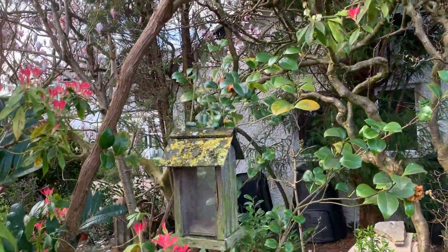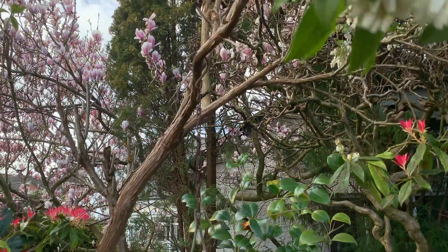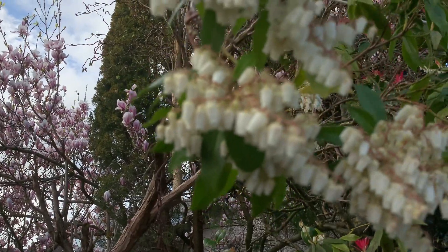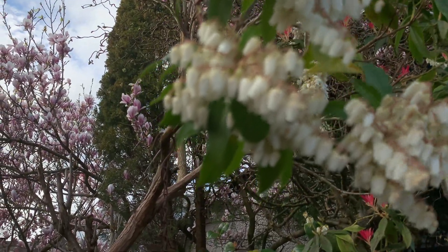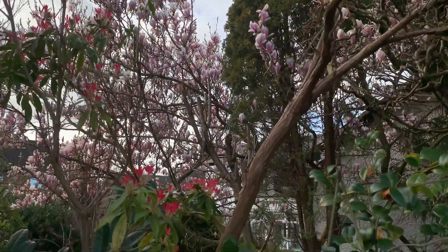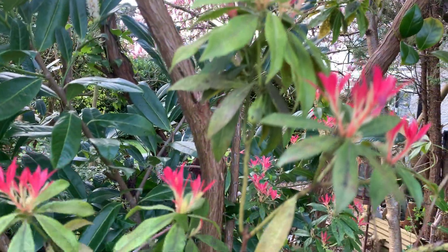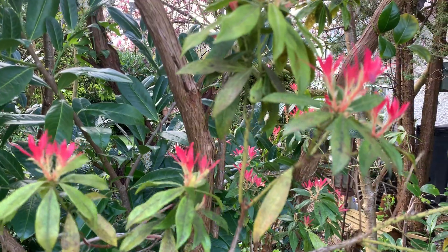And here we have another cluster of little flowers swaying in the wind, with the new leaves coming through in this beautiful pink shade.